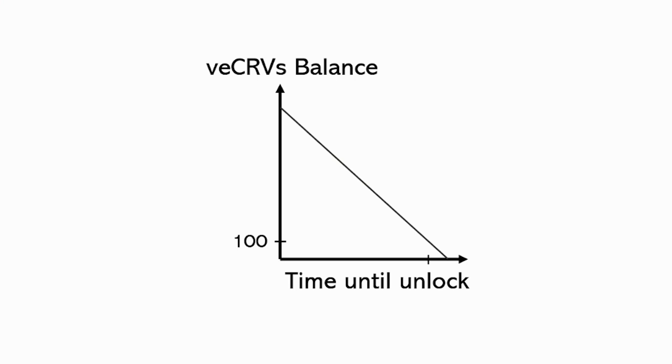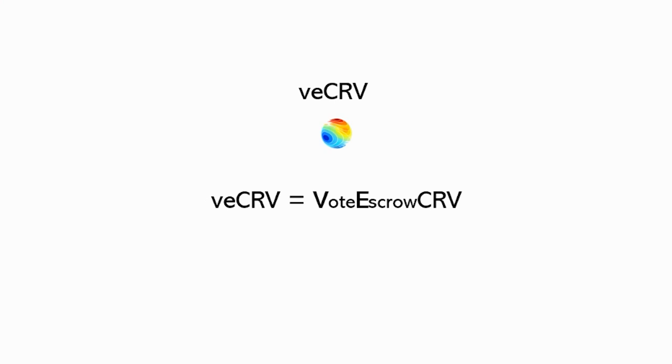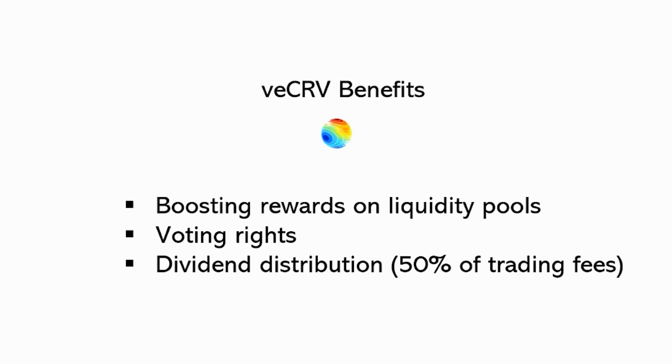Besides granting a boost in rewards, VE CRV tokens also serve for governance, giving you the right to vote on protocol decisions. This is where the name VE comes from, which is an abbreviation for Vote Escrow. And there is another benefit for VE CRV holders: 50% of all fees captured by the Curve Exchange go to VE CRV holders, as if they were dividends paid to shareholders.